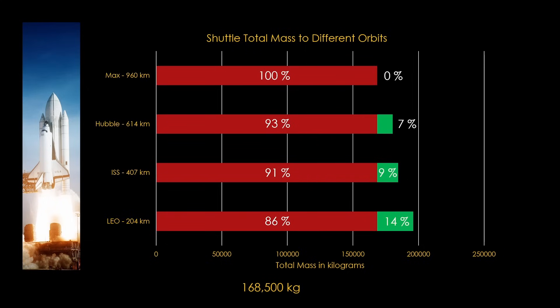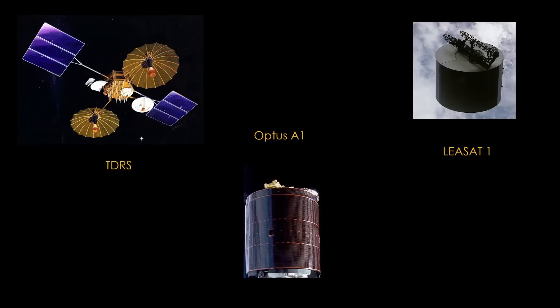All of these orbits are low-Earth orbits. Because of the mass of the orbiter and external tank, the shuttle cannot get out of low-Earth orbit. This was a problem, as shuttle was intended to launch the majority of U.S. satellites, including geosynchronous satellites like NASA's tracking and data relay satellites, and commercial satellites like Optus A1 or LeSat-1. What was needed was a way to get these satellites from low-Earth orbit to their destination orbit.